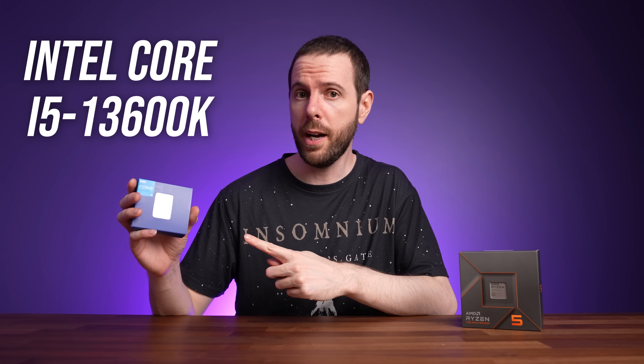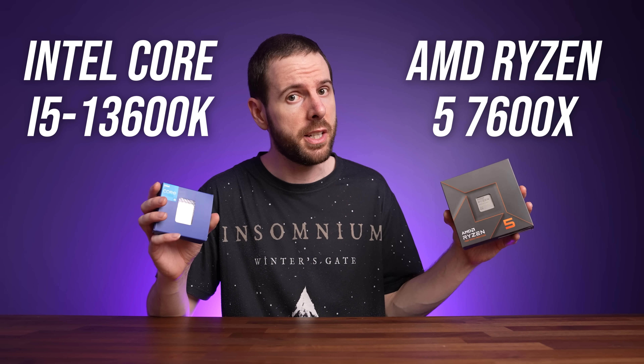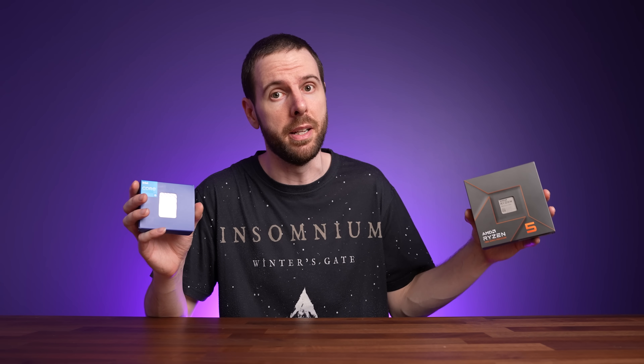The price difference between Intel's Core i5-13600K and AMD's Ryzen 5 7600X isn't actually that big, so which CPU should you get? I've compared both processors in 25 games at 3 resolutions as well as applications to show you all the differences.